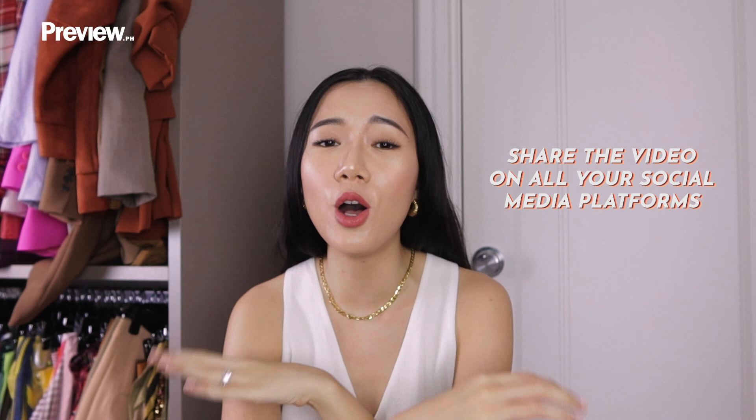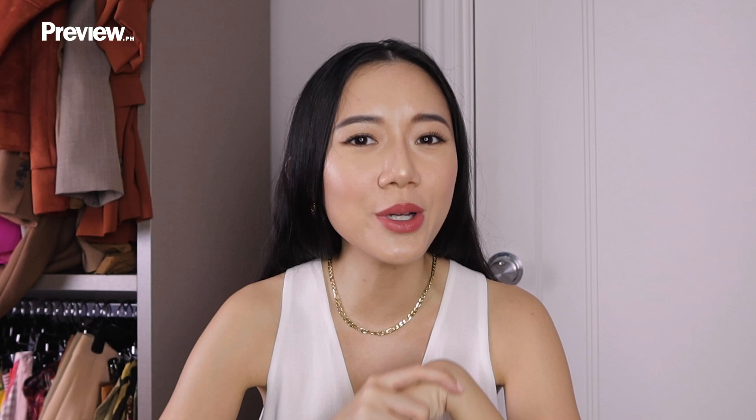And then finally, for my last tip: don't forget to share. Not only on TikTok, but share it on all your platforms, so that all your friends on all these different platforms can see your new, fun TikTok video.